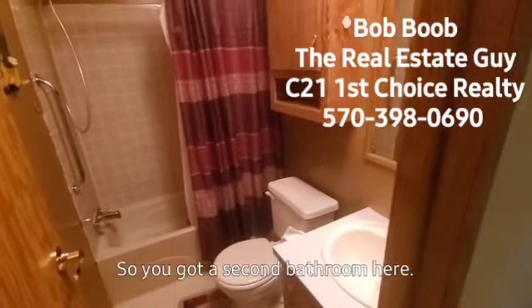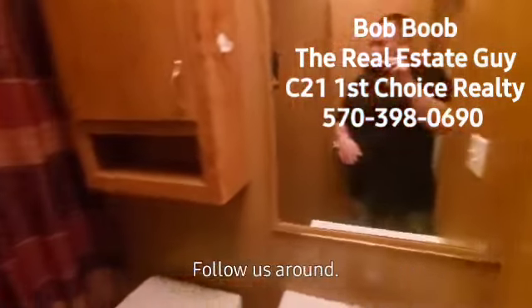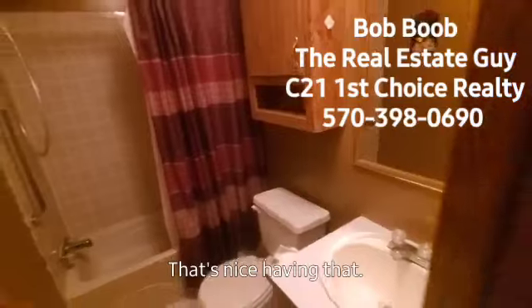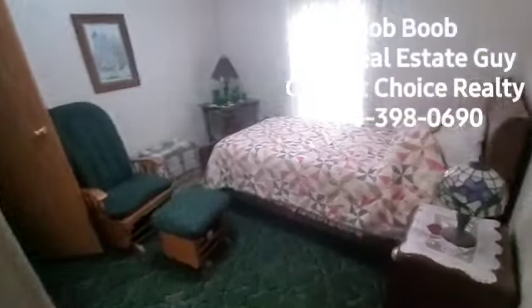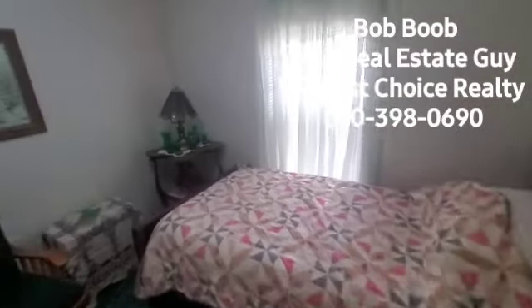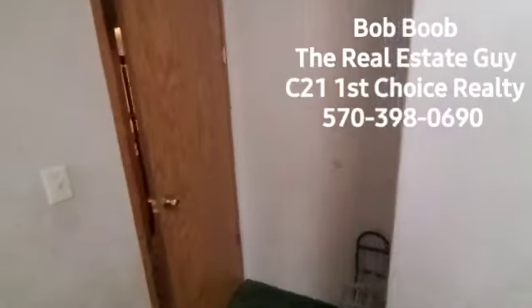You've got a second bathroom here. So you've got three bedrooms, two baths. There's that same goofy guy following us around — it's nice having that. And then here's bedroom number three. All the personal items will be taken out of here.